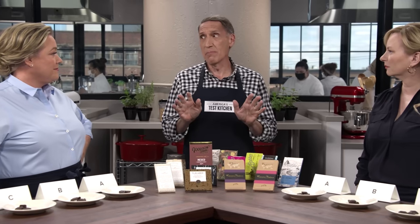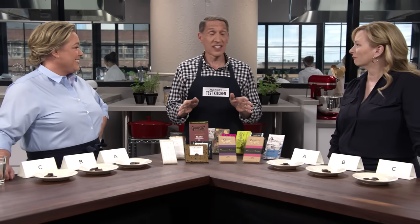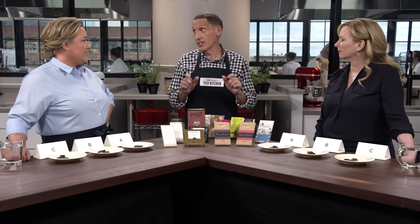The chocolate market has exploded with single-origin bars — their labels are beautiful and really complex, and they're expensive. Ten bucks, twelve bucks, even more for a single bar of chocolate. That's how much I love both of you.